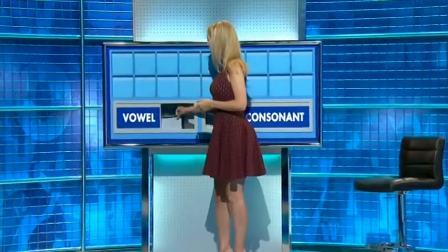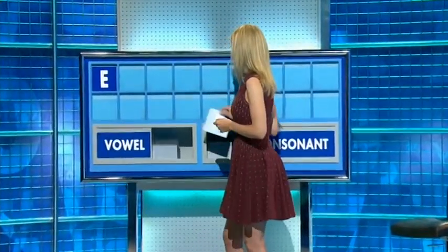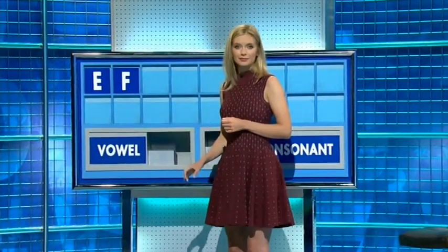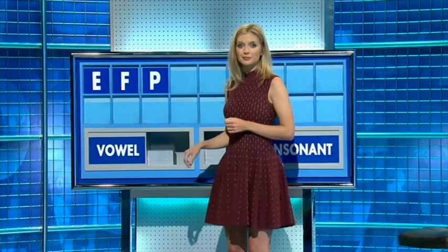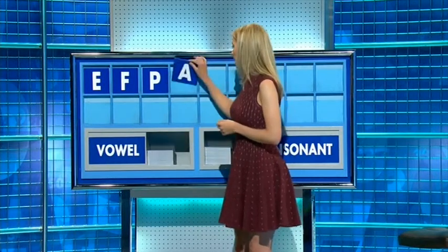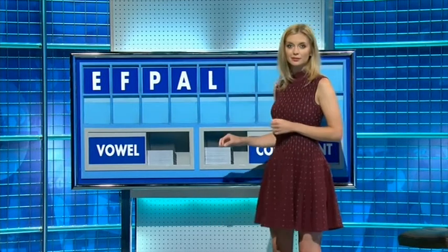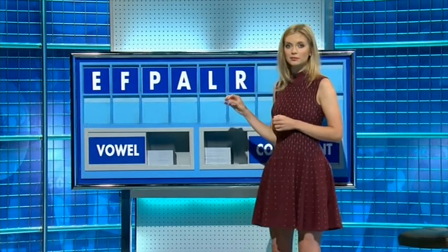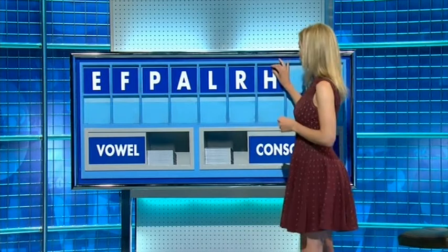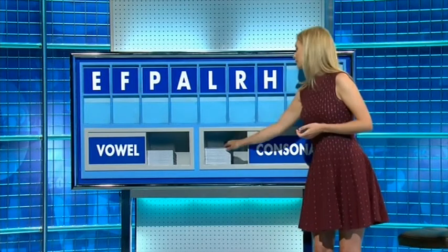I'll start with a vowel — thank you. Start today with E, and a consonant F, and a consonant P, and a vowel please, a consonant L, consonant R, consonant H, consonant T.